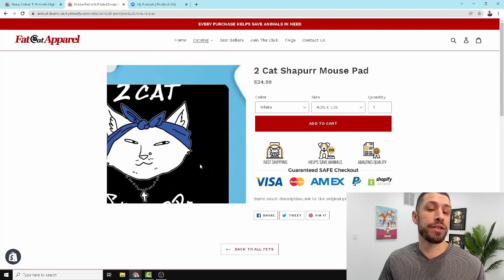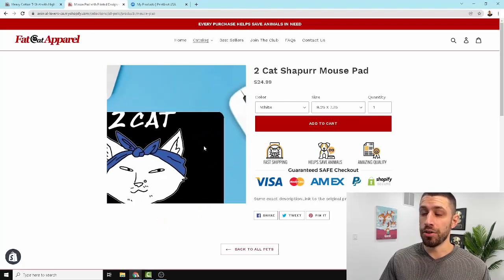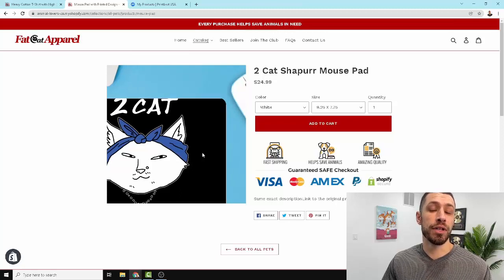Mouse pads, wall canvas — whatever you want to do, make sure you get these winning products in there. If people want to buy the design, they'll want to buy other things with it too. No inventory, no cost up front, no design cost either. This is really easy money that a lot of people leave on the table. As soon as you get that winning product, scale it out to all the different styles. That's my case study — bottom line: when you have a winning design, scale it out to all the print on demand products.